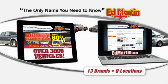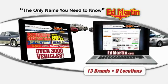Thank you for clicking our video. You can also shop over 3,000 more cars and trucks online at edmartin.com.